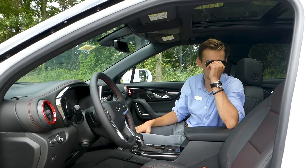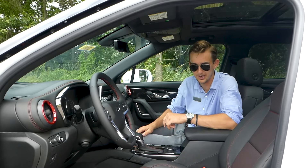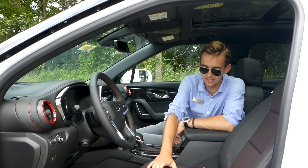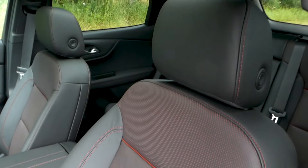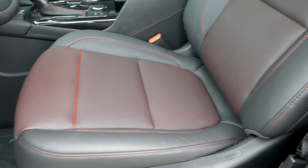A cool unique feature I didn't notice right away until I climbed in is that it has red perforation in the seats — not just red stitching on the leather, but when you see the holes in the seats, there's red inside them. It just gives it a very, very cool feel.